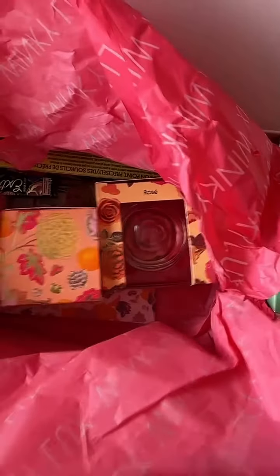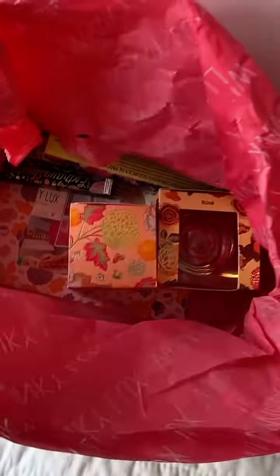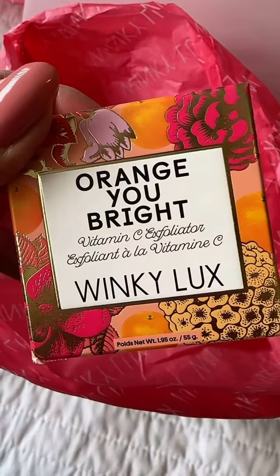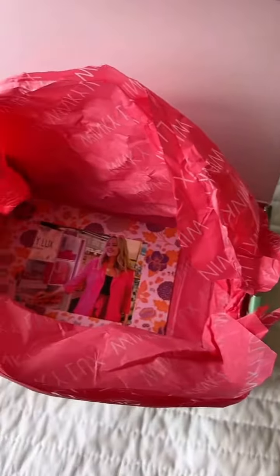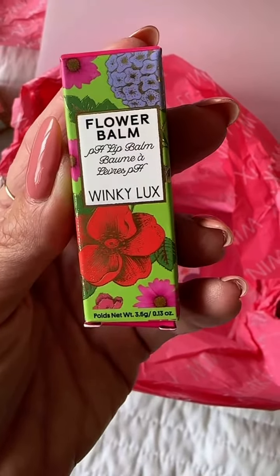I just got a new Winky Lux package, so let's try out some new products and see what I got. Looks like a cream blush — oh my gosh, these are so pretty. There's a vitamin exfoliant, a brow pencil, a little mascara, and a lip balm. Let's try these out.